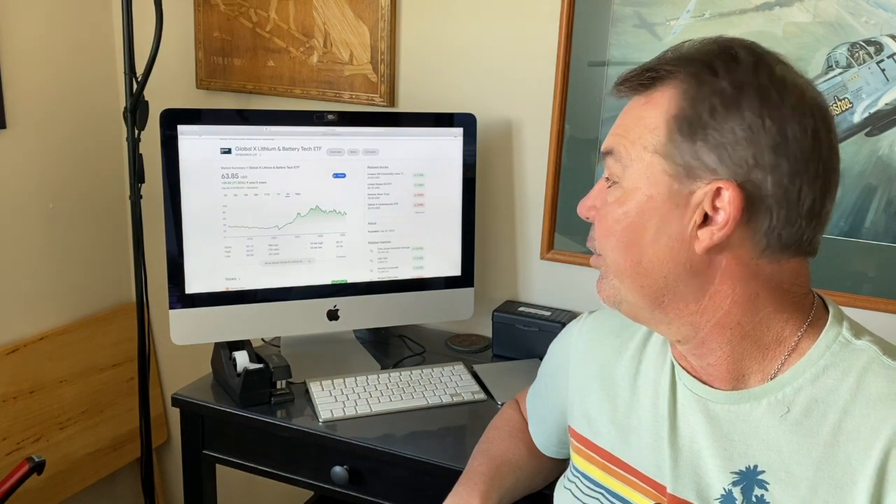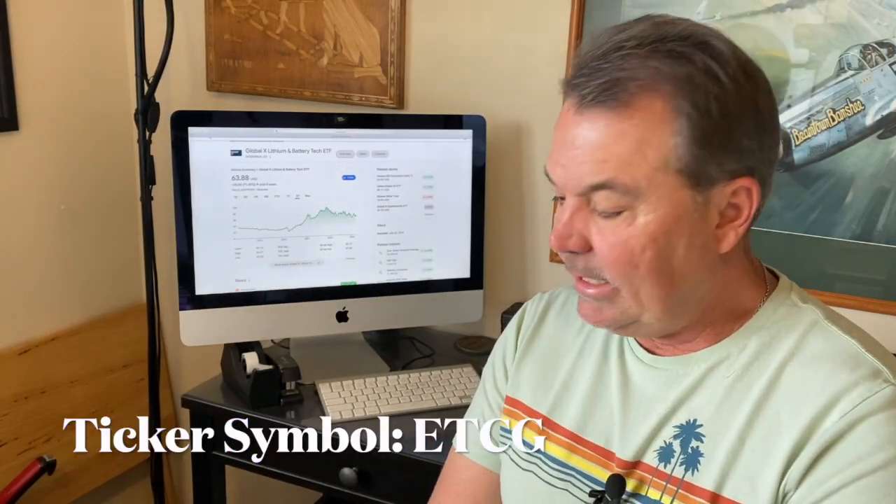Finally, let's talk about ETCG. Basically, it's an Ethereum trust — an ETF trust of Ethereum. It was featured in our last video, 'Money for Nothing.' In that video I started with nothing, parlayed it into about $20, put it into ETCG, and as of today it's at $40.02. So I've taken that $20 and doubled it again to $40.